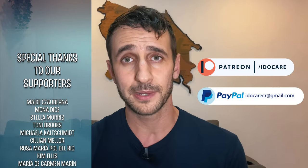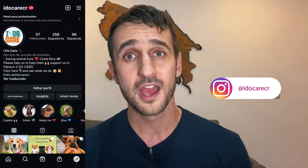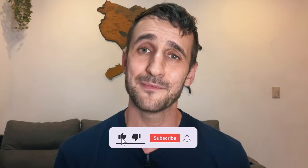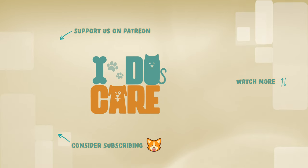Remember that if you like what we do, you can lend us a hand through our Patreon or PayPal, either on a one-time or monthly basis. Below in the description you will find the links, and you can also join our YouTube channel. We would love to have our own shelter one day, but only with your help can we make our dream come true. Thank you very much for joining us in this very special video. Remember you can also follow us on Instagram at idocarecr, where we publish more about our day-to-day, like Candy's puppy birth, which we were uploading the whole process. Please leave your comments, hit the like button, subscribe if you like what we do, and I send you a big big hug. See you very soon — bye!